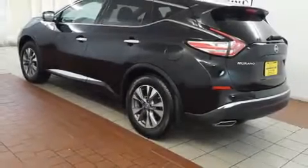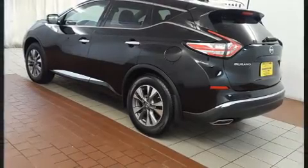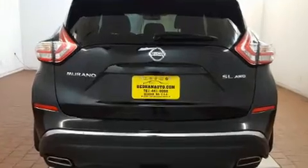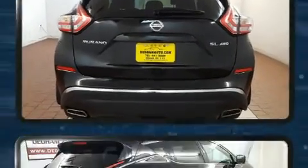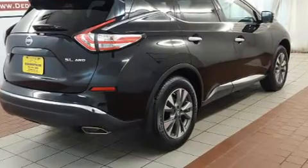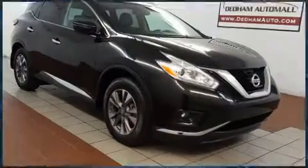Load your family into the 2017 Nissan Murano with less than 4,000 miles on the odometer. This four-door sport utility vehicle prioritizes comfort, safety, and convenience. Under the hood you'll find a six-cylinder engine with more than 250 horsepower.